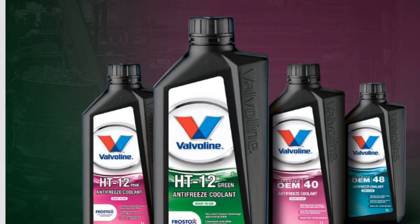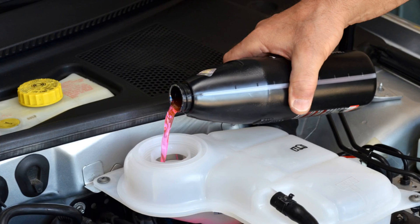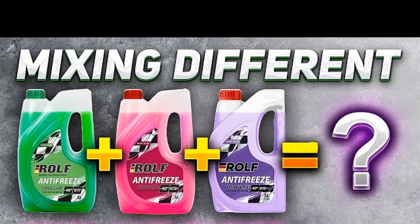Rules for mixing antifreeze: green antifreeze should not be mixed with yellow antifreeze. In conclusion, mixing antifreeze of different standards and colors can lead to serious consequences for your vehicle's cooling system. While it may seem convenient to combine various brands, the chemical compositions can react negatively, resulting in reduced effectiveness and potential damage. It's essential to adhere to manufacturer specifications and understand the color coding of antifreeze to ensure compatibility. Always consult your vehicle's manual and, when in doubt, stick to the same brand and type of coolant. By following these guidelines, you can help maintain your engine's health and longevity.